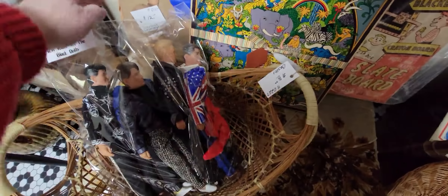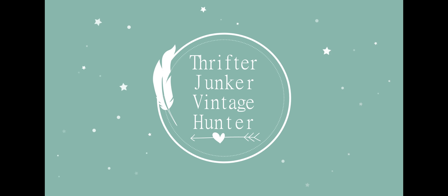Oh my gosh, there's the New Kids on the Block poster, and Donnie's got his rat tail! Good morning friends, and welcome back to my channel. Today I am in Bloomington, Indiana at Westbury Antique Mall. It's snowing outside, otherwise I would be standing out there doing my intro. I haven't been in here since Christmas, so I'm excited to see how things are different. Let's go in and see what we can find today.